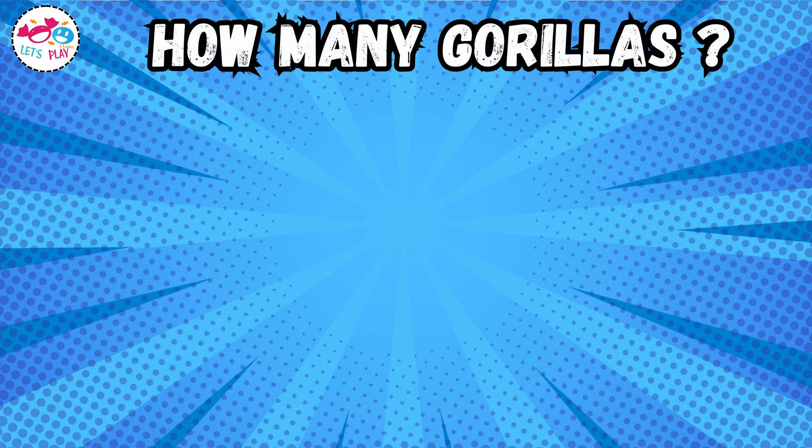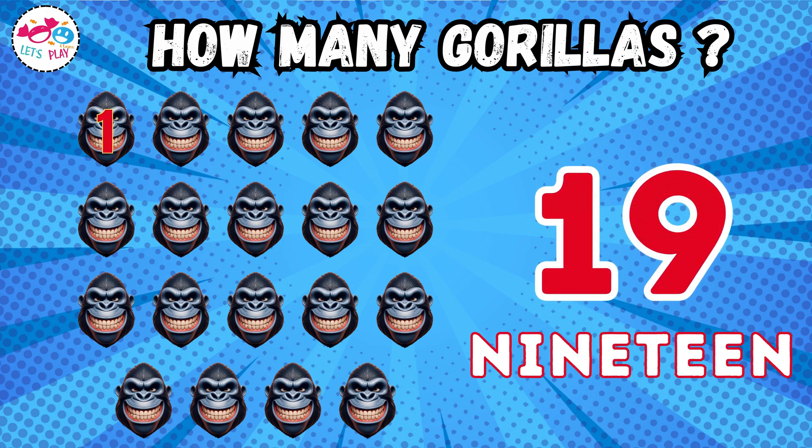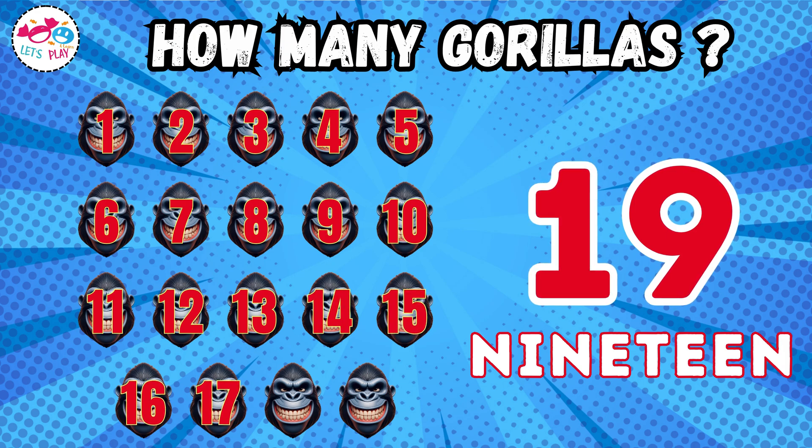How many gorillas? Nineteen. One, two, three, four, five, six, seven, eight, nine, ten, eleven, twelve, thirteen, fourteen, fifteen, sixteen, seventeen, eighteen, nineteen.